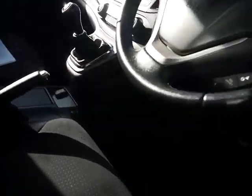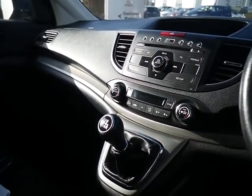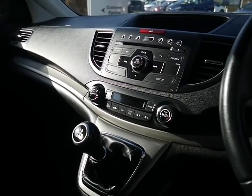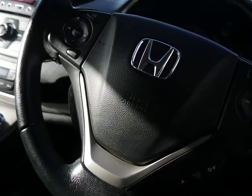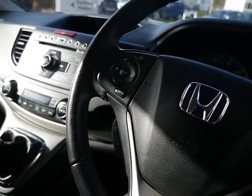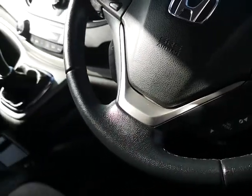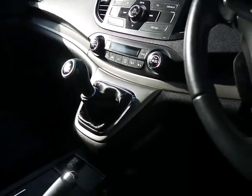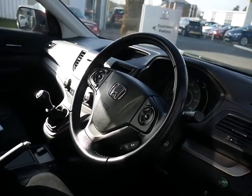If we look inside, you might notice you've got dual zone climate control. There's digital and standard radio as well as a CD player. You've got automatic lights and wipers, and all the radio and Bluetooth controls on the steering wheel, as well as the cruise control and speed limiter. It's an incredibly efficient diesel engine which can produce over 60 miles per gallon and is only £30 per year.